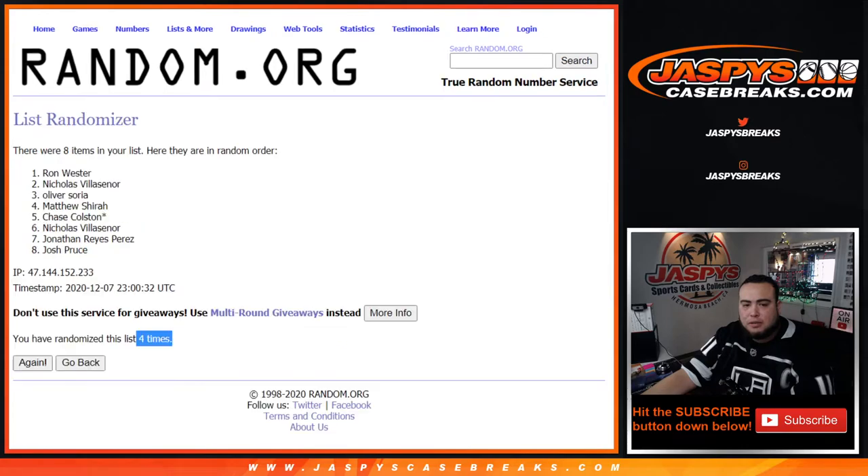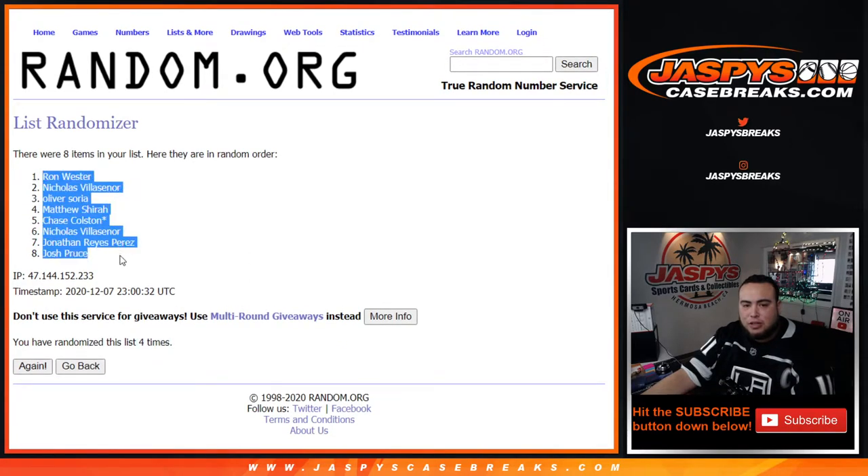One and a three, four times. Ron Wester down to Josh Pruse.